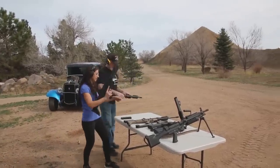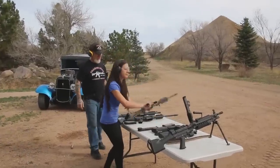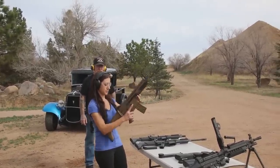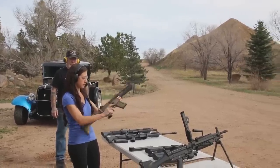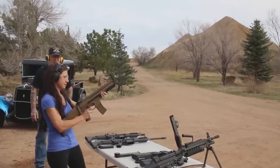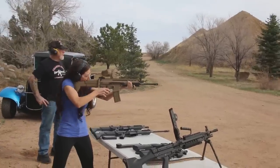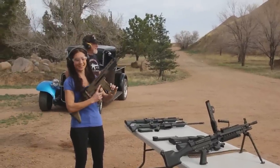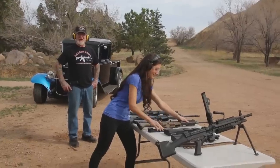Now I'm going to shoot the 17S — the SCAR Heavy. Let's see if I can handle it. It's ready. It has a reciprocating handle. That's actually really easy to shoot. How many people could do this in their backyard? Nobody I know.